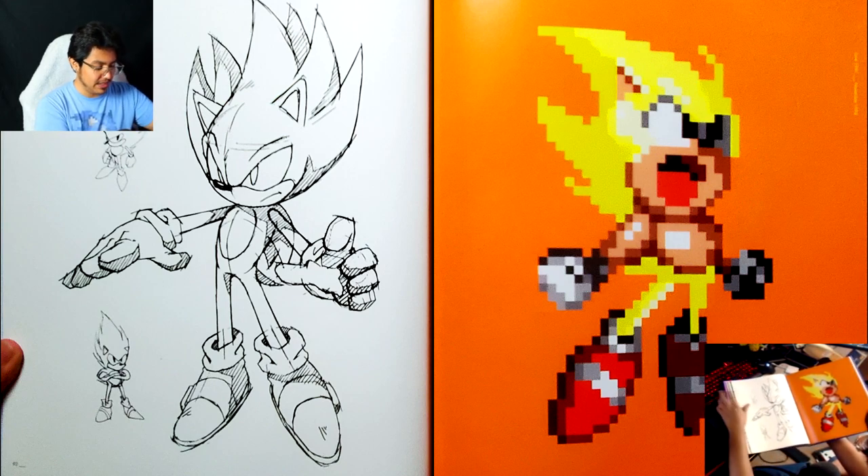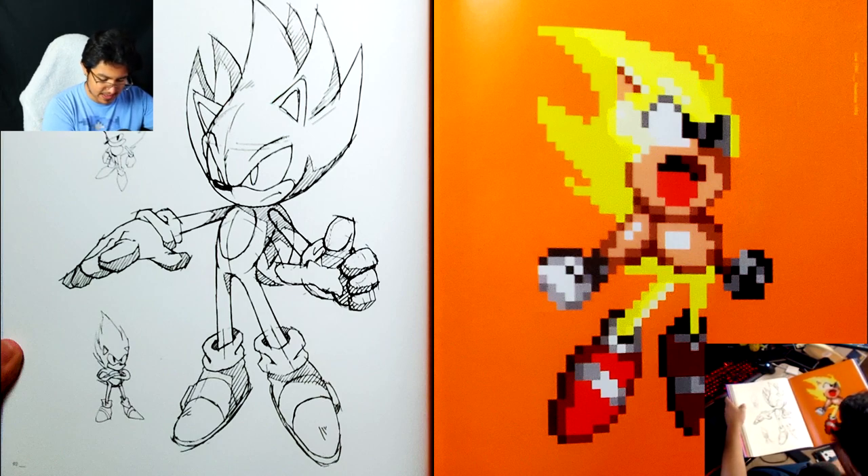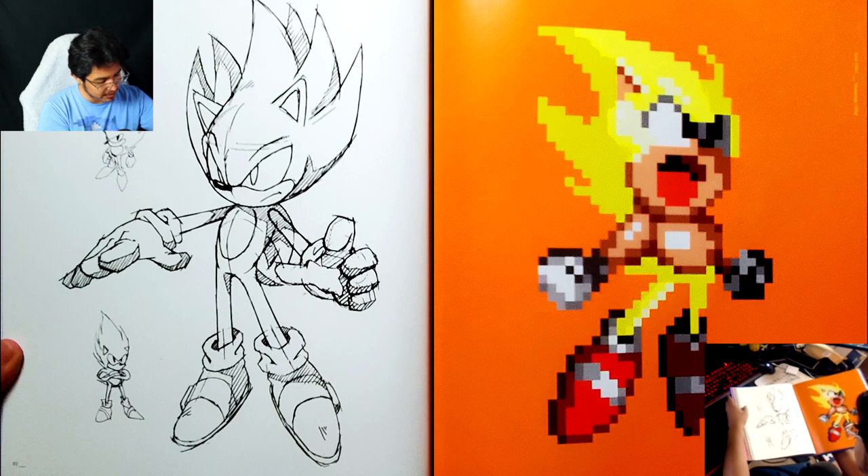So these two — the top and bottom of his hand — those have to be original concept drawings. But this one on the left has to be a Uekawa design, a modern-day Uekawa piece, because it seems too modern. The other ones seem more like classic designs. That's very, very cool.